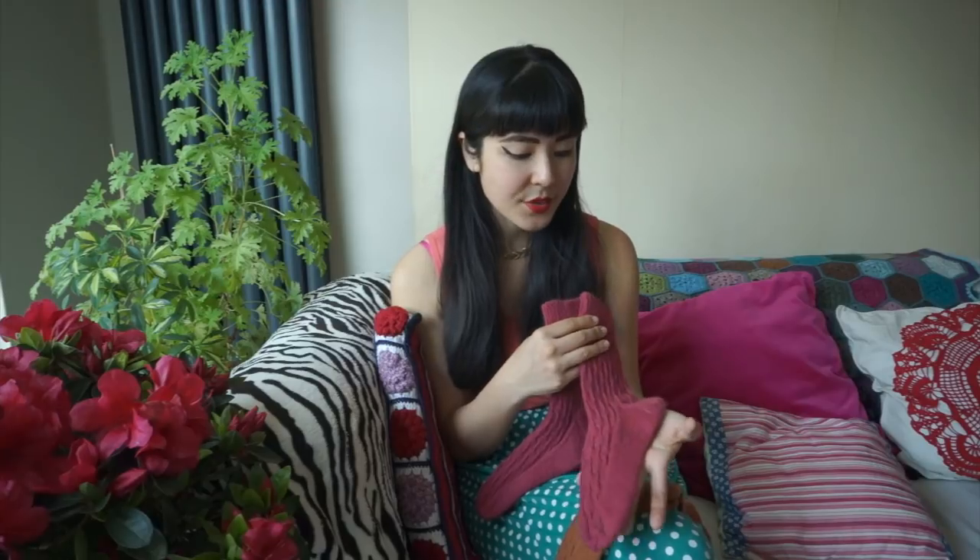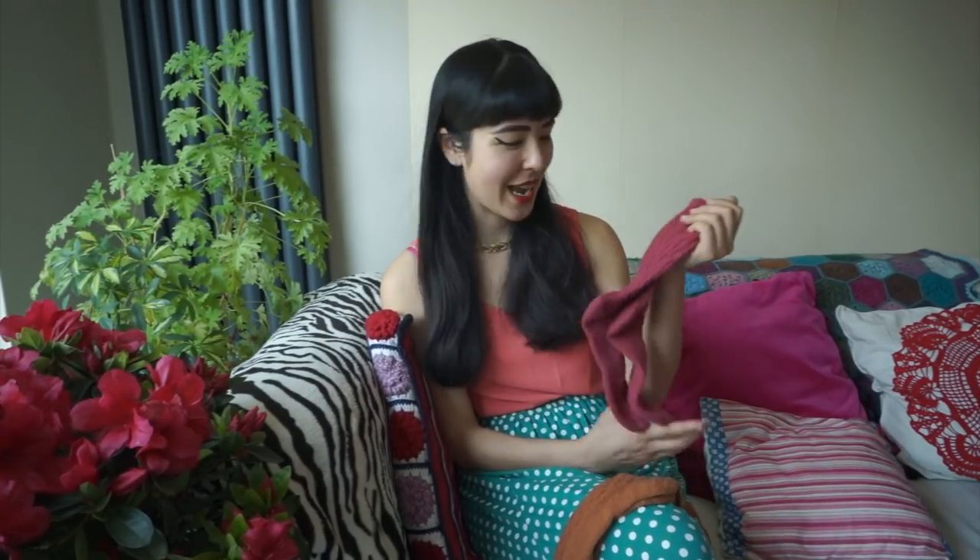This is a Finnish yarn and it's really commonly available in Finland, but it is also available to purchase online and it's really not very expensive at all. It's lovely to knit with and makes a pair of socks in no time — I definitely knitted this pair much quicker than I normally would have.